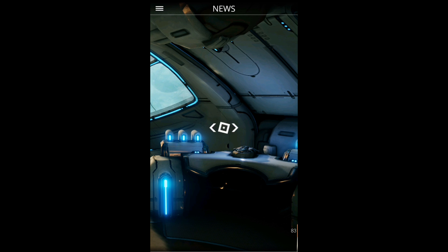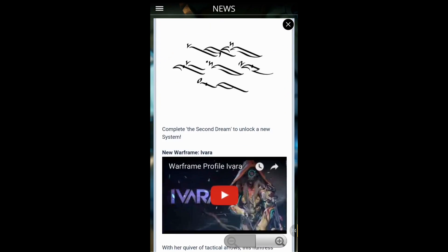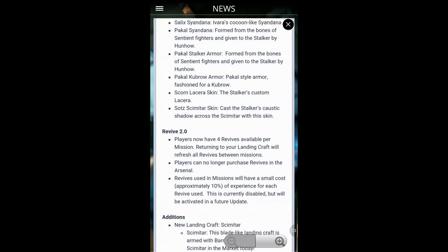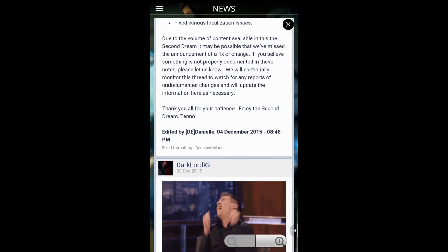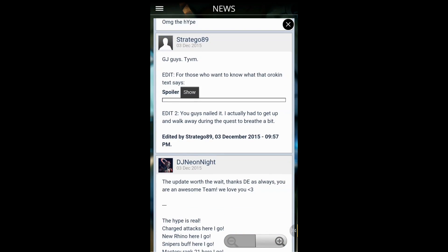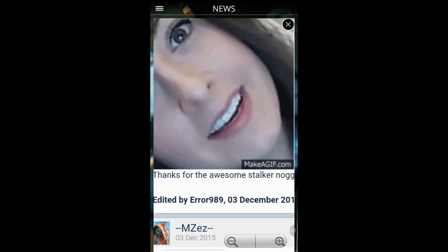I also forgot to mention — there's a news tab or page where you can see the latest patch notes from the forums. For example, Update 18, The Second Dream — you can see all the patch notes right there without opening a browser. There are so many fixes and updates that you'd literally spend a day reading them all. You can also watch GIFs, emotes, and other content from the forums. I especially liked the zoom in and out feature to check hilarious memes and GIFs.